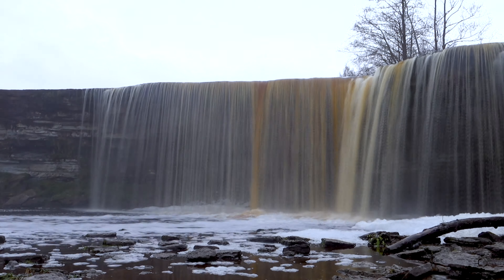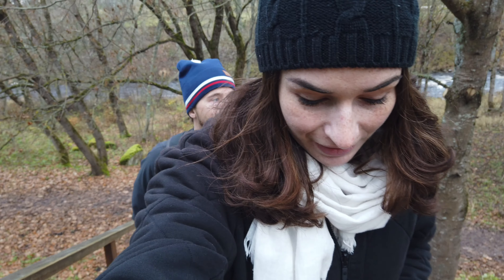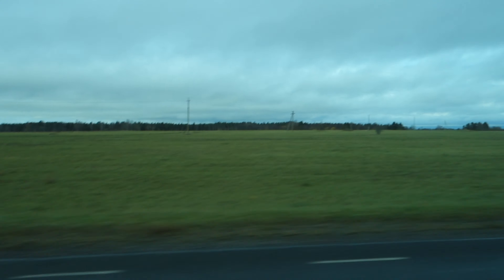That was pretty cool. Yeah, it's beautiful here — nice and quiet and scenic. Absolutely gorgeous. Now we're going to hop back in the van and head to the actual park, because I don't even think we're technically inside the park yet.